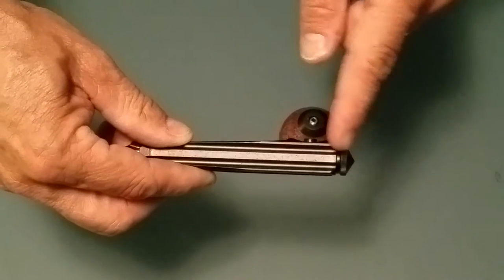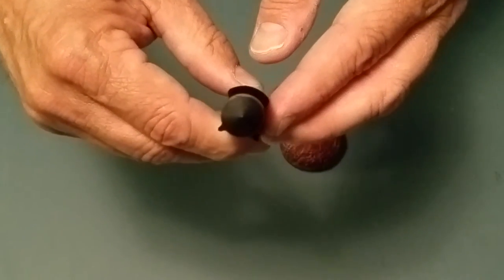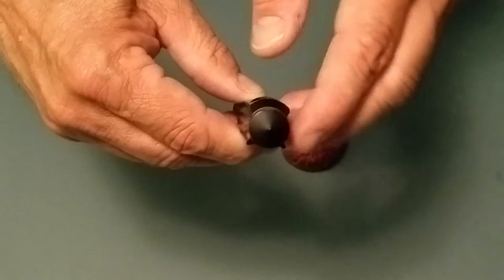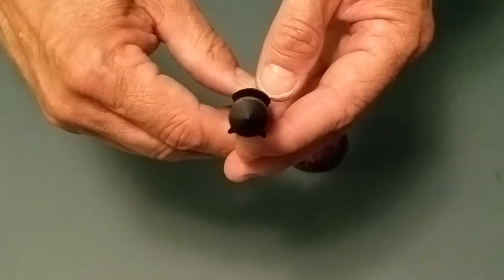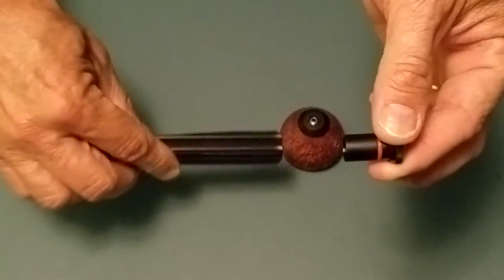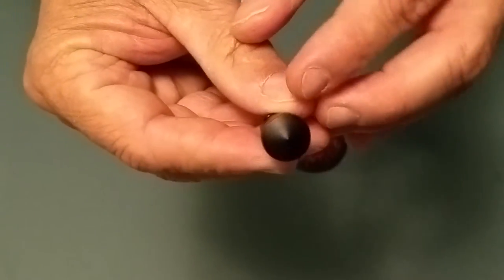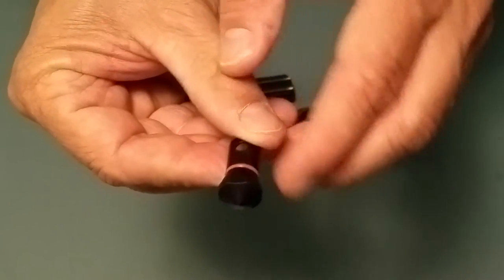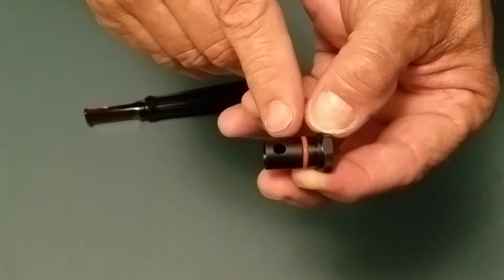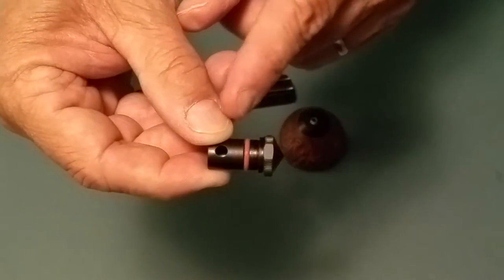This front piece is called the valve. The valve has a flat spot right there — I don't know if you can see it — but that tells you what position the hole in the valve is. You can see the flat spot aligns with this hole right here. It also has an o-ring right here.